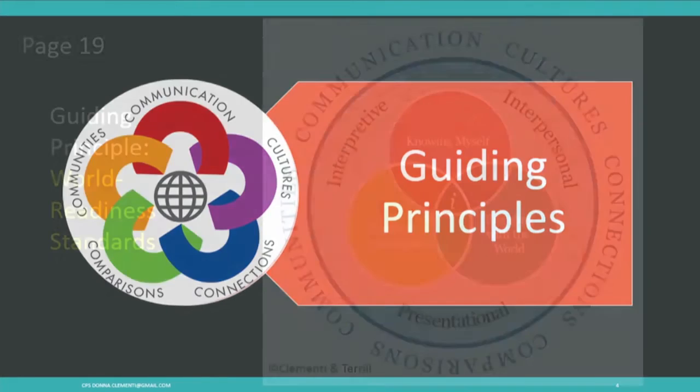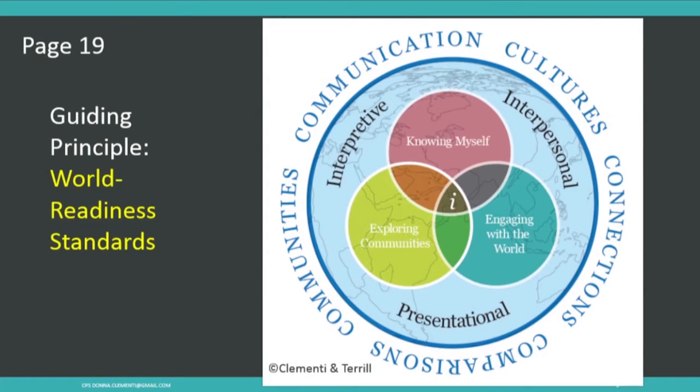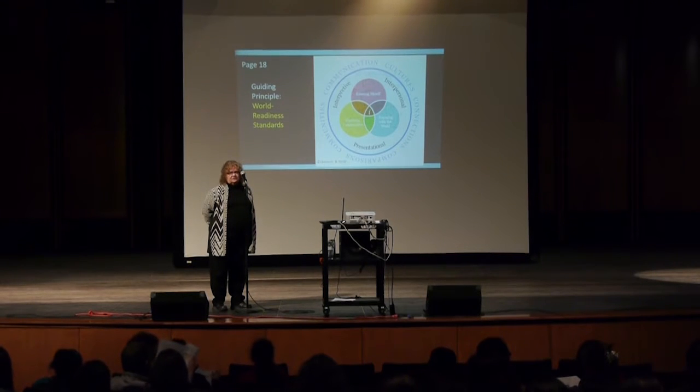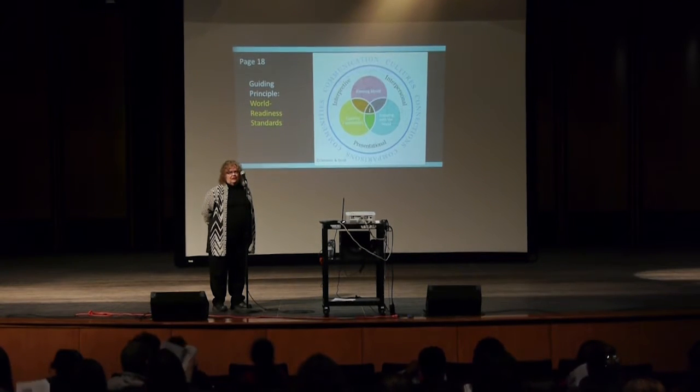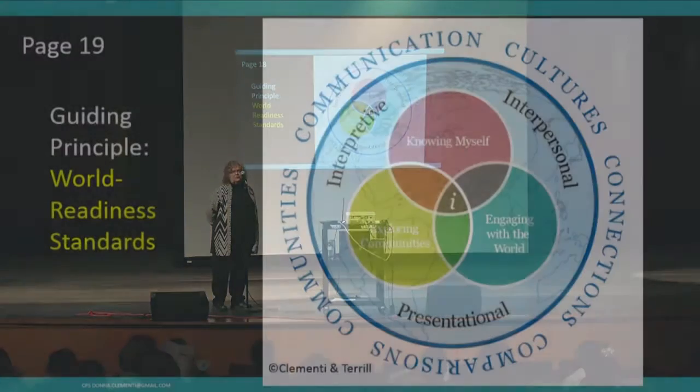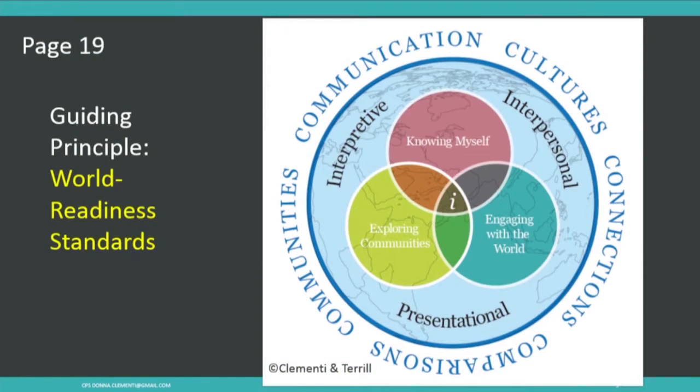First, the guiding principles. On page 18, they talk about the World Readiness Standards. They didn't get a new name just to be trendy — they got it because it's become so important for our teachers and learners to know that what they're learning in your classroom gets them ready for the world, whether they're actually speaking your language or interacting with people from around the world. All of that is part of world readiness to go out and be a responsible global citizen.